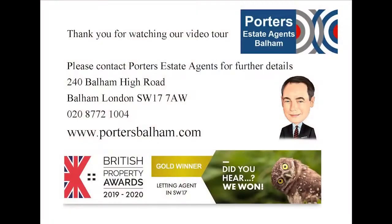Thank you for watching our video tour of Putney Bridge Road. It really is a very spacious flat and great for local amenities. If you have any questions or indeed wish to arrange a viewing, please do contact Porter's Estate Agents on 020 8772 1004.